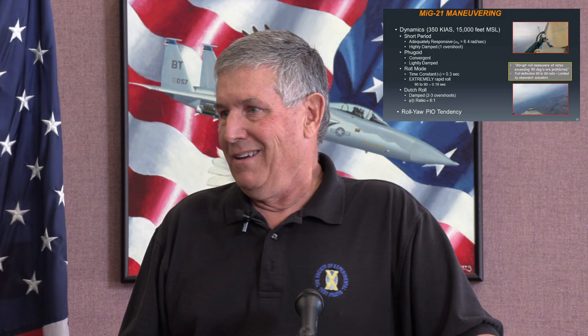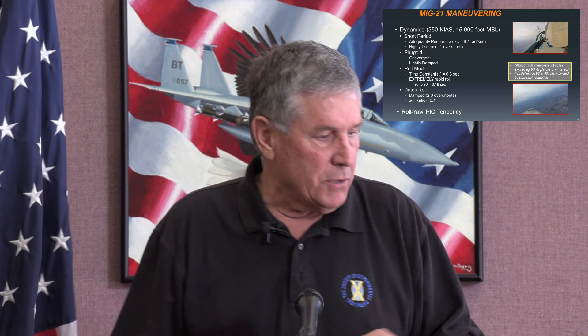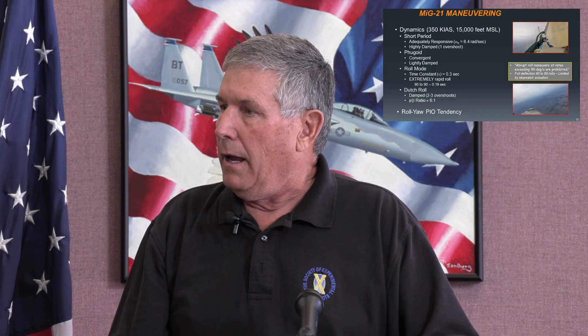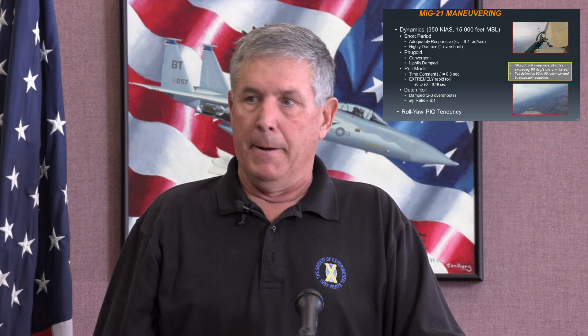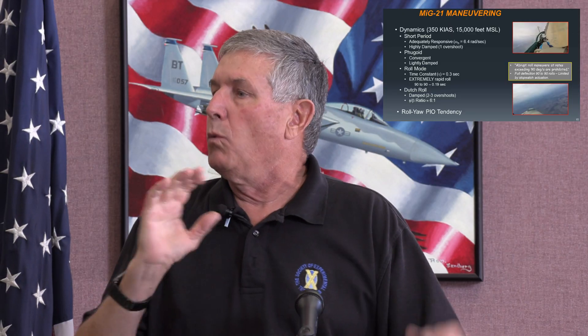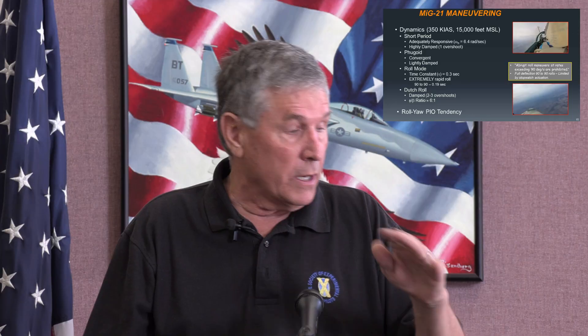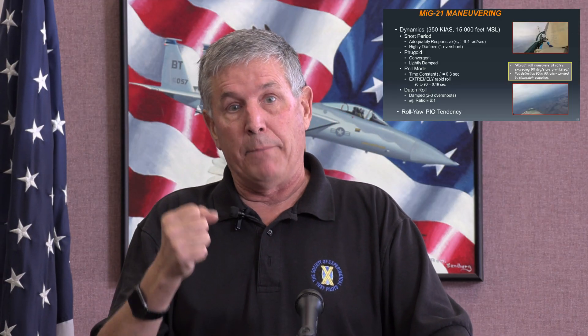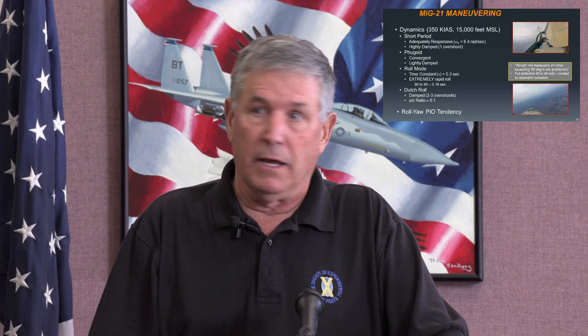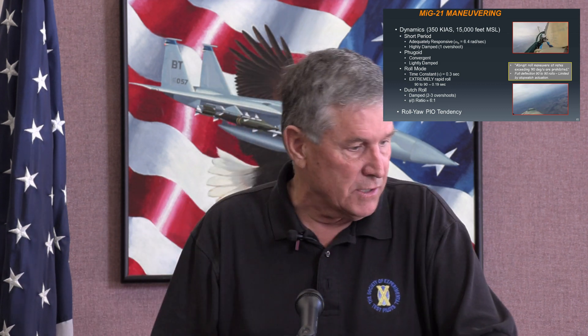Now let's look at dynamics — how the airplane flies. The short period response is when you move the stick rapidly to put the nose somewhere. It's got a relatively high frequency, which means it's responsive and flies the way you'd want a fighter to fly. You want to put the nose somewhere, it goes right there. And if you move the nose rapidly and let go of the stick, it pretty much stops where you put it — a good thing for guns tracking and missile aiming.